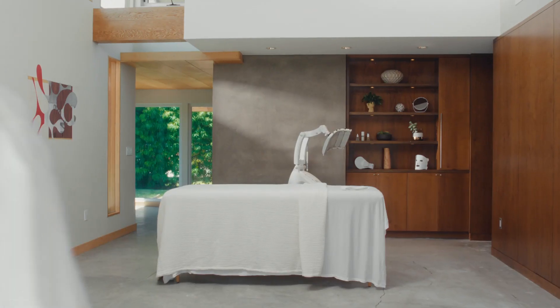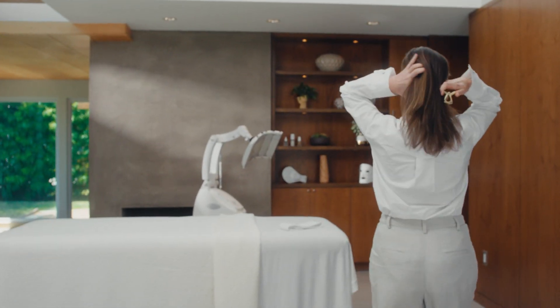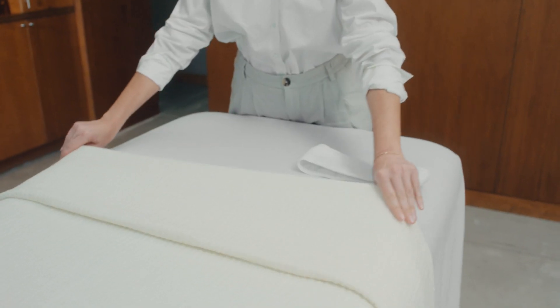My name is Kristen Smith and I'm an esthetician. I've been one for 22 years. I just opened my new practice in New York City called Practice New York City. Today we're going to be giving my client Carly one of our signature treatments. We're going to be utilizing the Omni Luxe products to treat her skin.